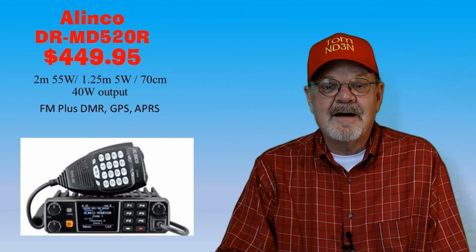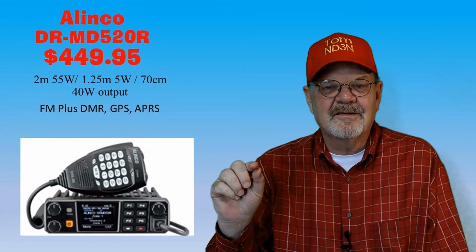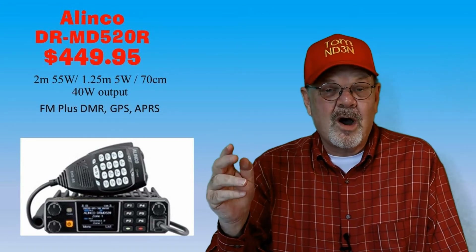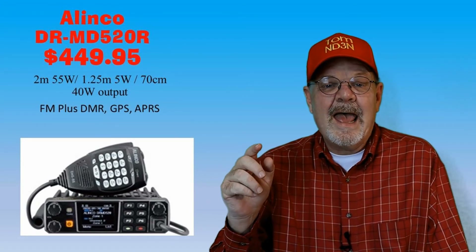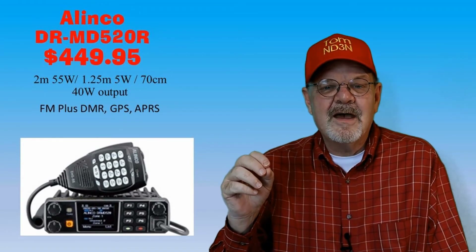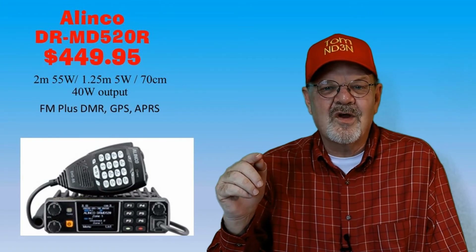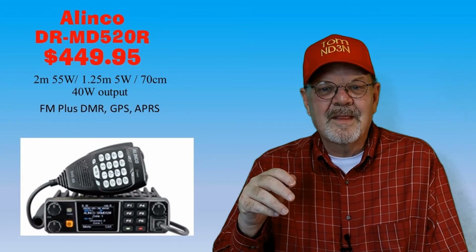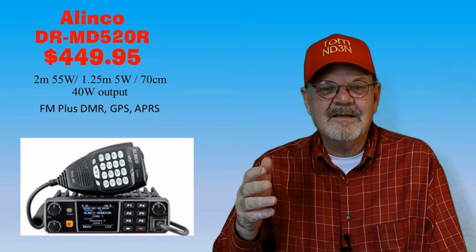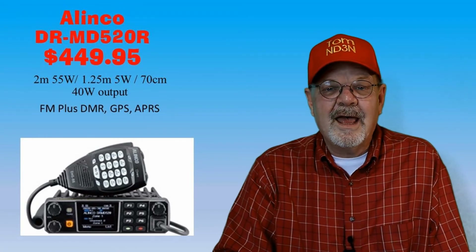The Alinco DR-MD520T is the first tri-bander on our list, providing 55 watts on 2 meters, 5 watts on the 1.25-meter band, and 40 watts on the 70-centimeter band. It's an FM and Tier 1/Tier 2 DMR digital voice radio with 4,000 memory channels. It also has GPS and APRS capabilities and cross-band repeat. It's available at HRO, DX Engineering, and Gigaparts for $449.95.